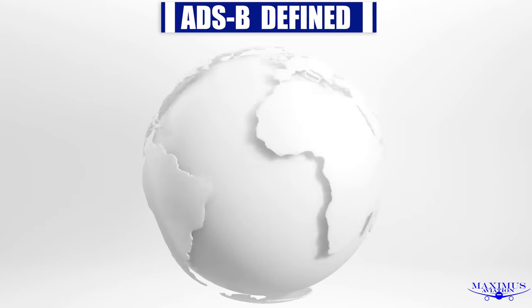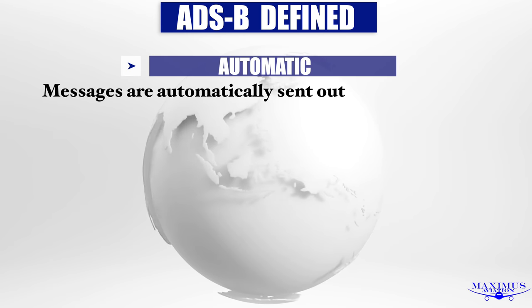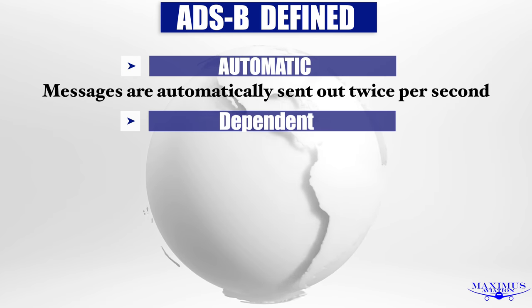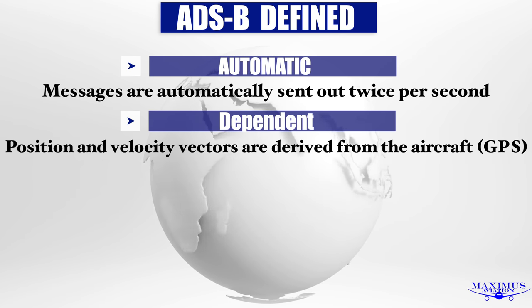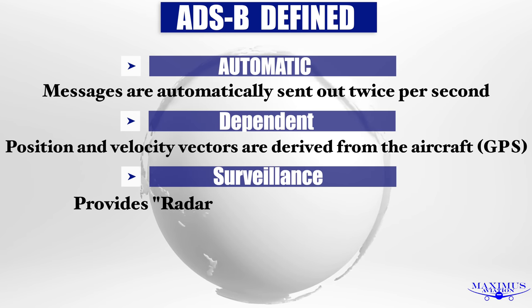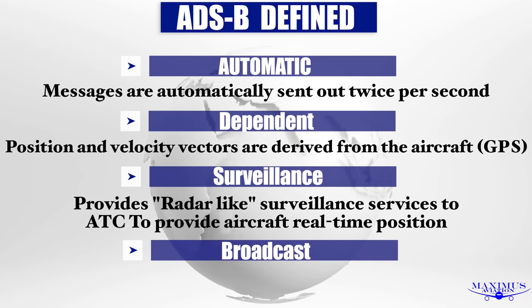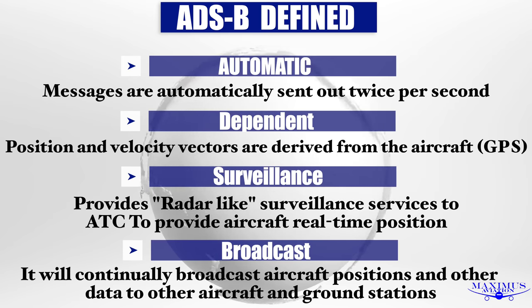So what does the acronym ADS-B stand for? Automatic — messages are automatically sent out periodically. Dependent — ADS-B relies on a dependable position source onboard an aircraft, such as GPS. ADS-B provides radar-like surveillance services for air traffic controllers to provide aircraft position more precisely than radar. And finally, Broadcast — ADS-B will continually broadcast aircraft positions and other data to aircraft and ground stations.